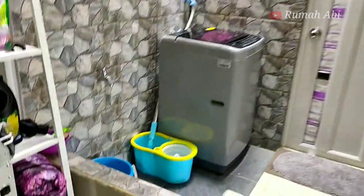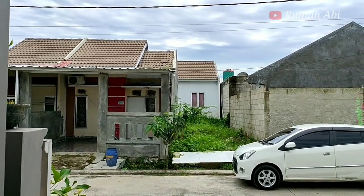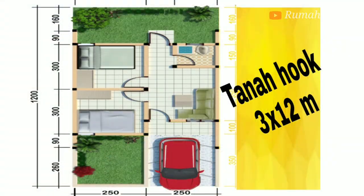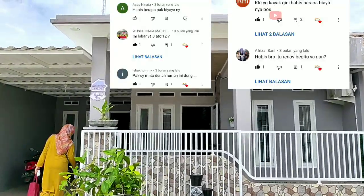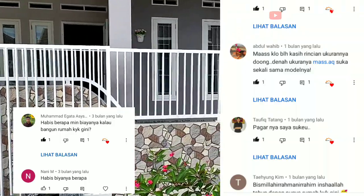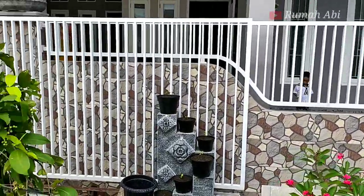Assalamualaikum warahmatullahi wabarakatuh, jumpa lagi di channel Rumah Abi. Pada video kali ini, Rumah Abi ingin menjelaskan sedikit rincian tentang renovasi rumah ini. Sebenarnya rumah ini adalah rumah subsidi tipe 5x12 meter, 60 meter persegi, dan direnovasi menjadi rumah seperti ini. Karena banyaknya permintaan subscriber yang menanyakan berapa biayanya, video ini akan menjelaskan kira-kira biaya yang dibutuhkan pemilik rumah saat merenovasi.